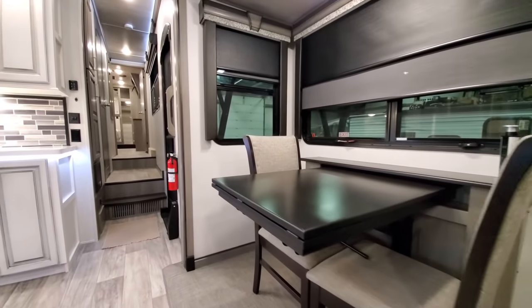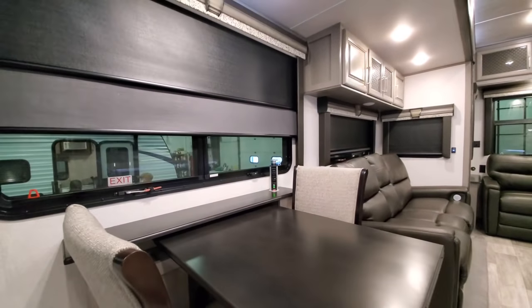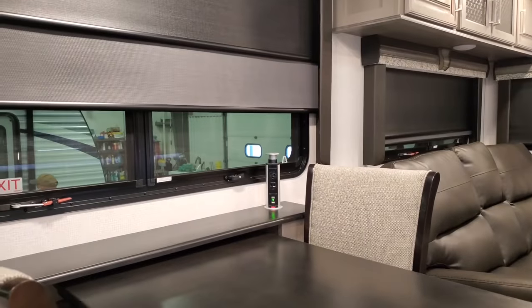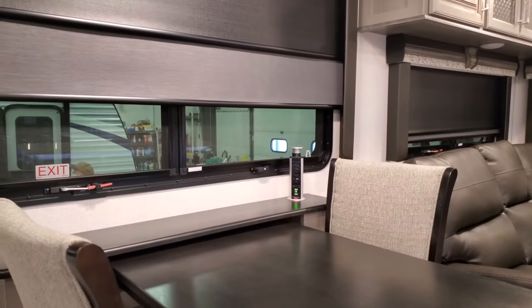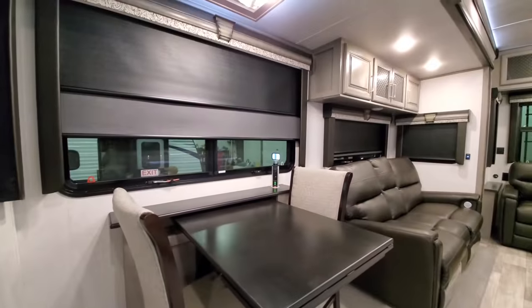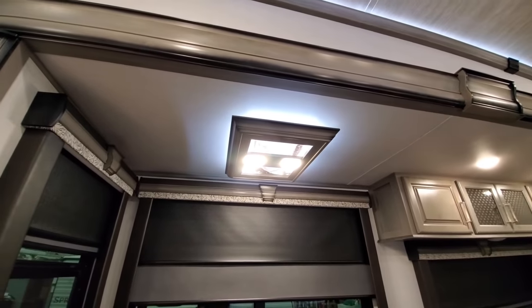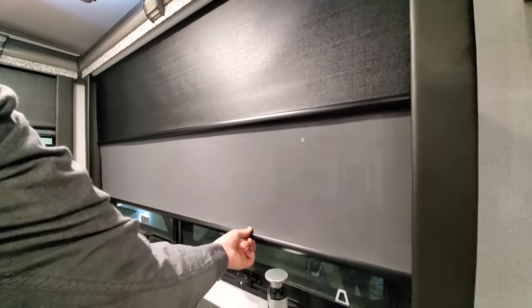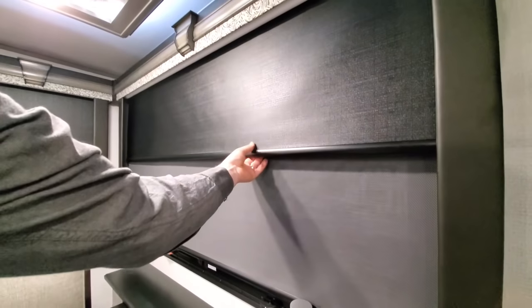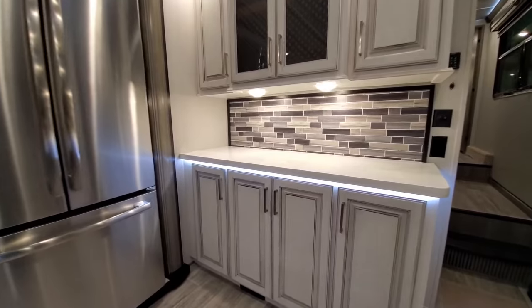Over here on this dinette table you can see it has a power station, so you can hook up your devices and run your tablet or computer — great if this is your home away from home. The light box is up above. We also have dual daytime and nighttime roller shades — this is your daytime shade and this is your nighttime blackout curtain.